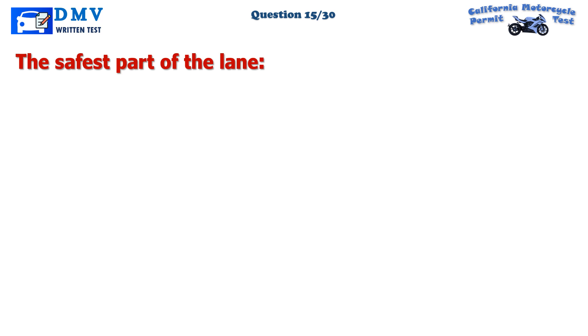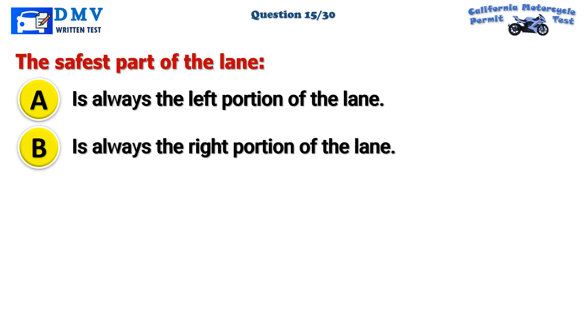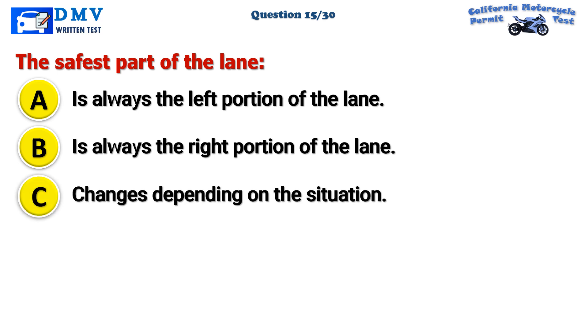Question 15. The safest part of the lane: A. Is always the left portion of the lane. B. Is always the right portion of the lane. C. Changes depending on the situation.